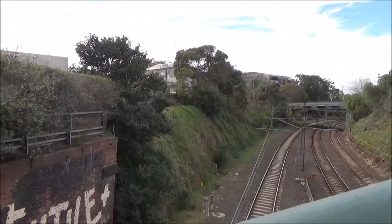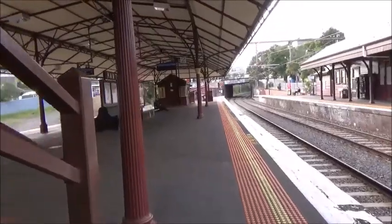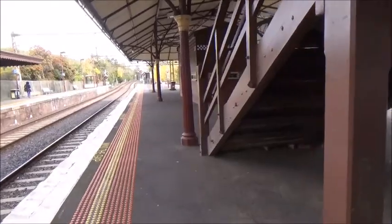This video was also a request for Debbie Tanner. So I am at Hawthorne station on the Belgrave, Lilydale, and Alamein lines.